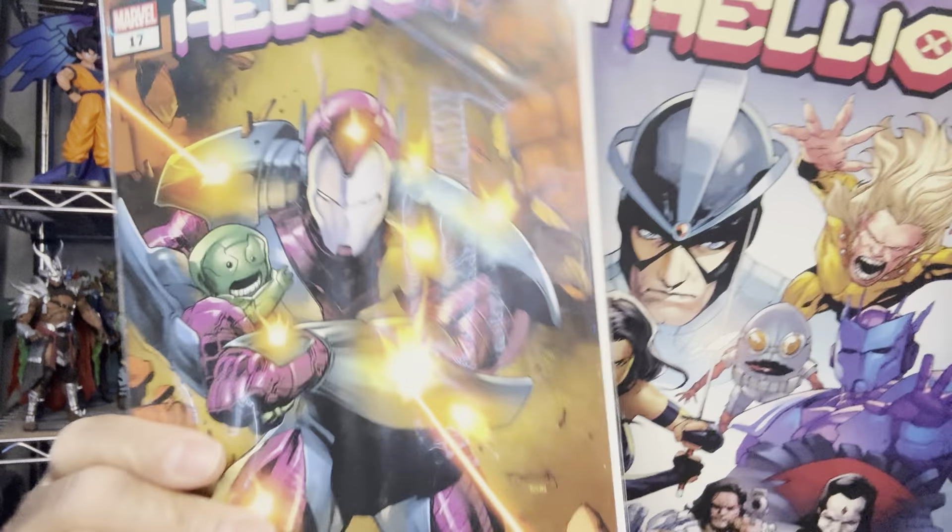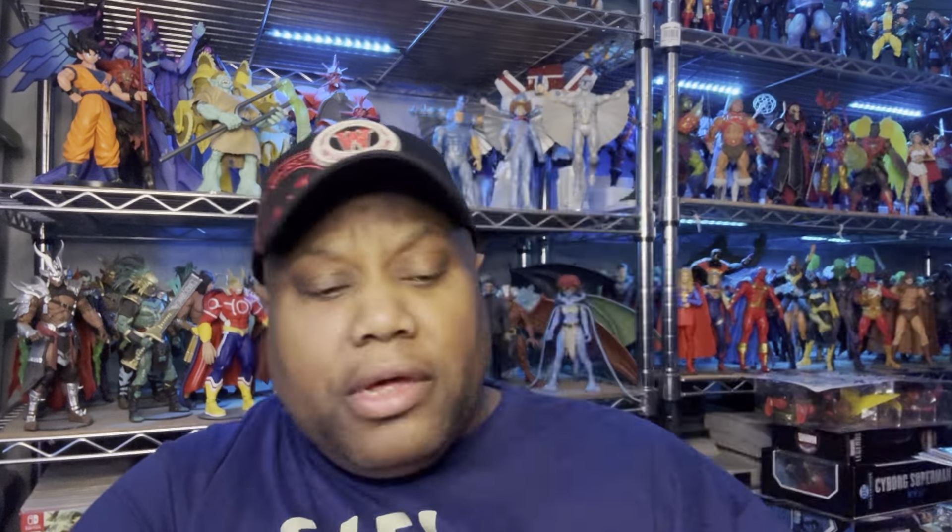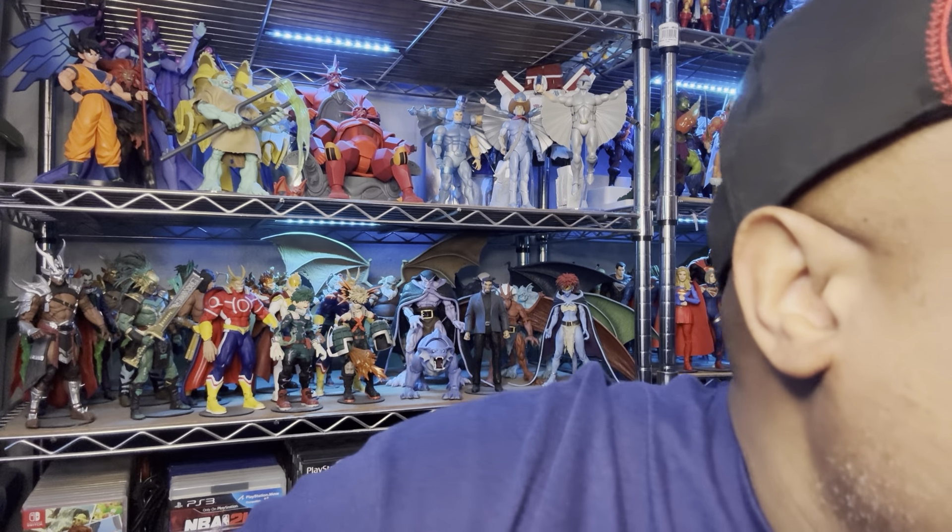And we got Iron Man for number seventeen — whoever this guy is, I have no idea. A lot of y'all might get on me — you're buying books and you don't know who the people are. But that's one of the enjoyments of reading comics. If you knew who everybody was, what would be the purpose?